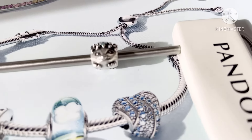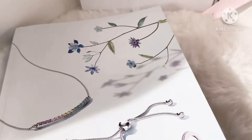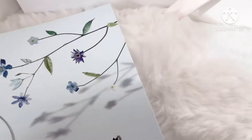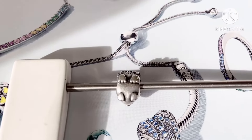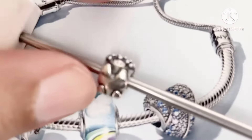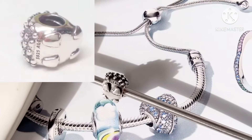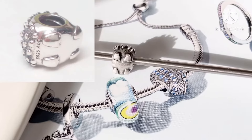Let's take a look at the underside of her. She has four adorable little feet and you can see her markings — 925 ALE. She has the cutest little feet.